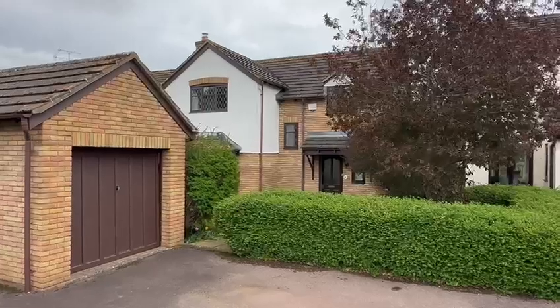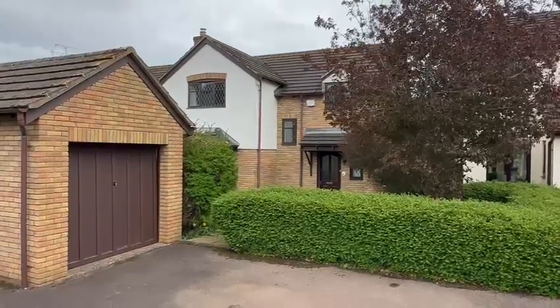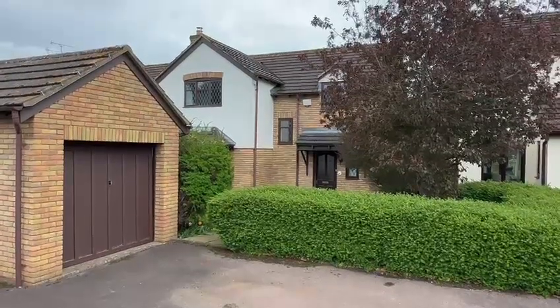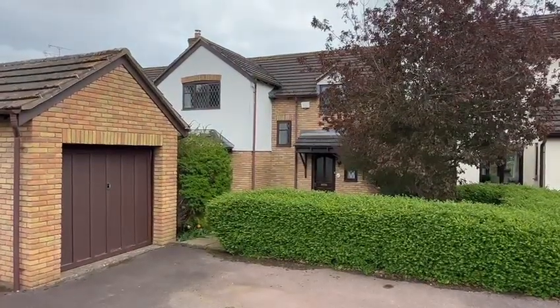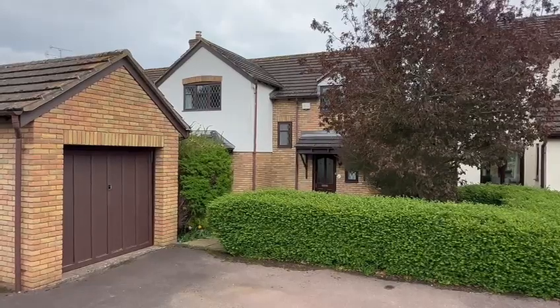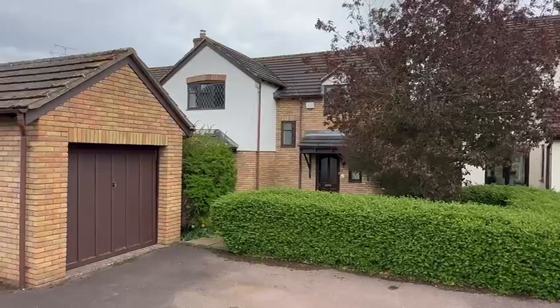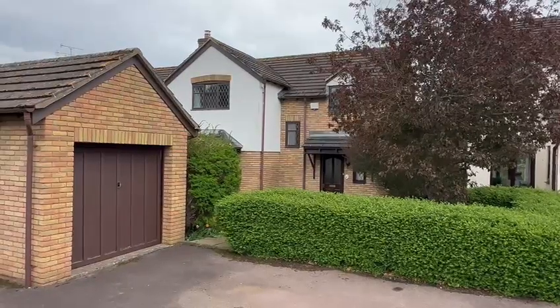The property is within easy driving distance of Hereford City Centre. At the front you've got the drive providing ample off-road parking leading down to the detached single garage, and then you've got a good-sized private rear garden as well. This is available with no onward chain and would be perfect for a family or for retirement.